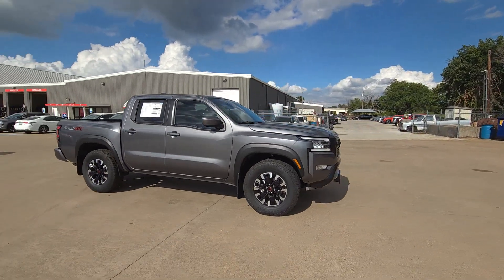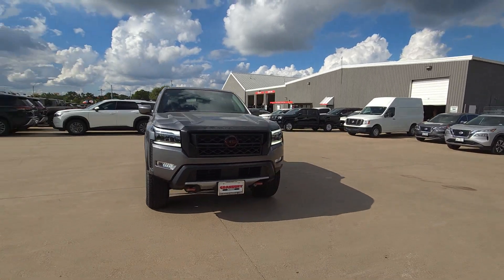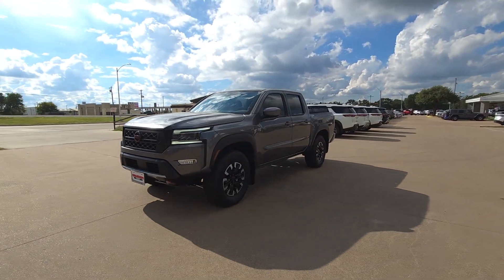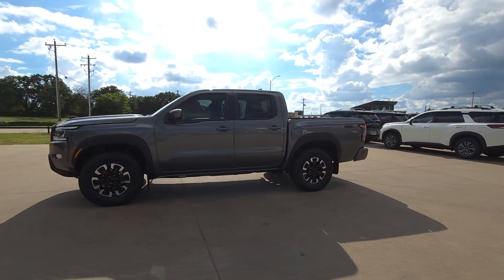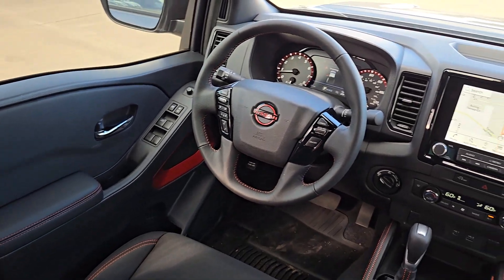These are just some of the great options this vehicle comes with: Apple CarPlay and/or Android Auto, keyless entry, satellite radio, alarm, Bluetooth connection, electronic stability control, aluminum wheels, steering wheel audio controls, intermittent wipers, and traction control.